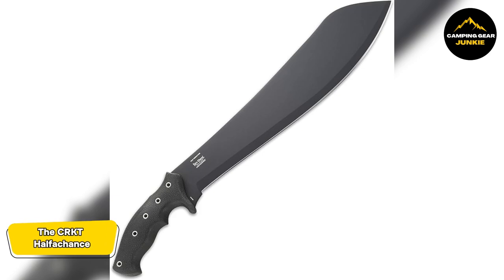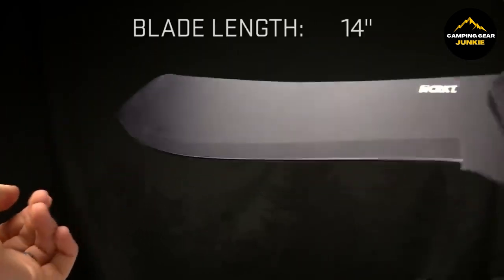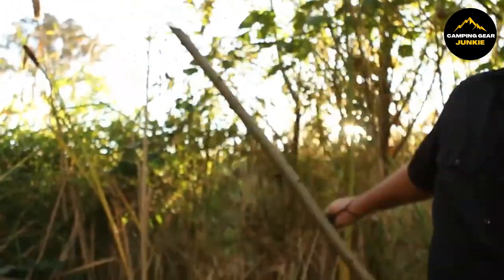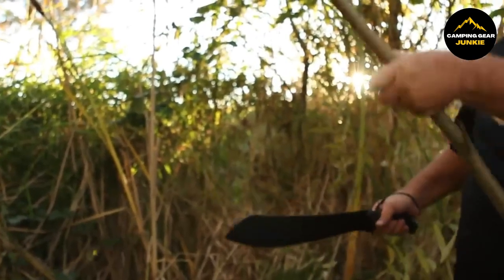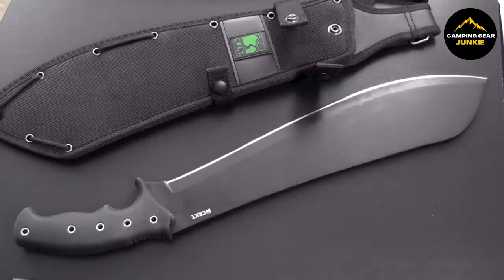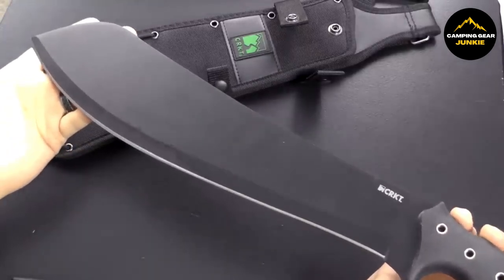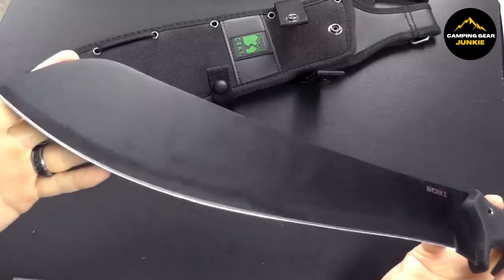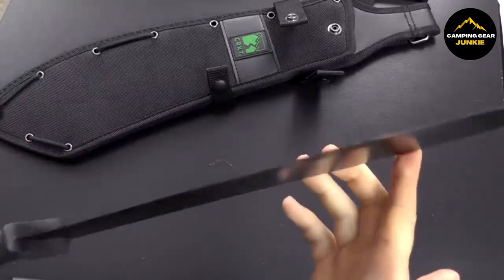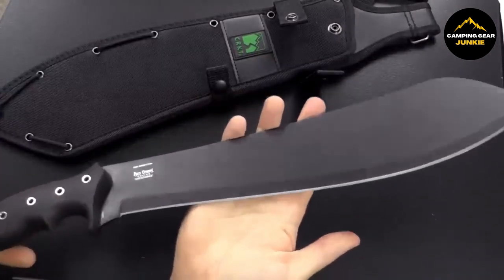Expanding our horizon of versatile blades, we have the CRKT Half a Chance. This machete boasts an 18-inch blade made from 65Mn carbon steel, recognized for its toughness and ability to retain a sharp edge, making it perfect for cutting through thick brush, camping, and survival scenarios. The blade's resilience is further enhanced by a black powder coating, which improves its resistance to rust and corrosion. One of the key features of this machete is its handle, which has a football texture, ensuring an exceptional grip even in wet conditions and reducing hand fatigue for more efficient use over extended periods.